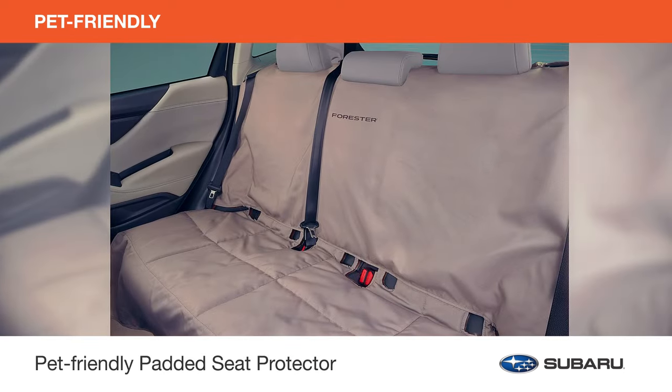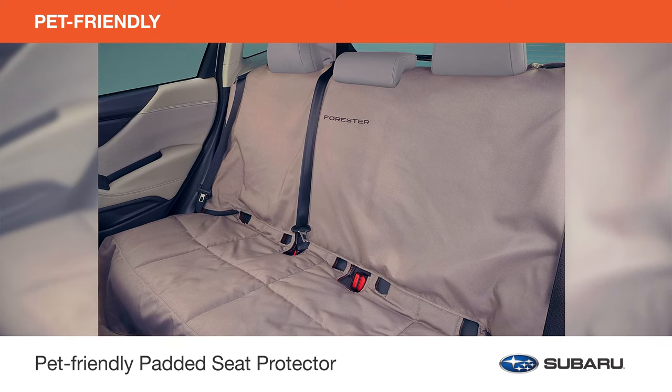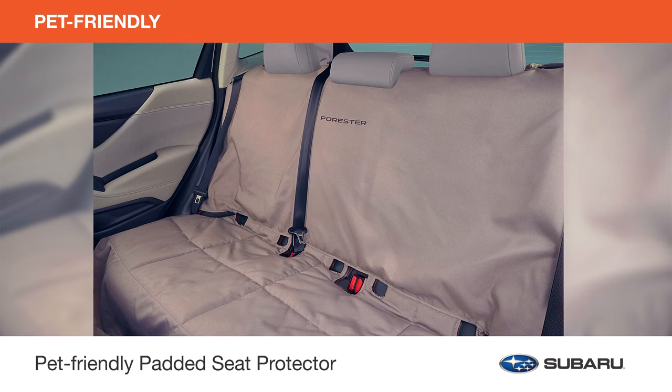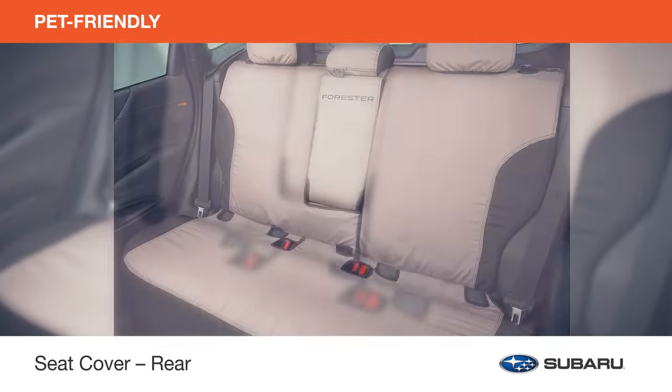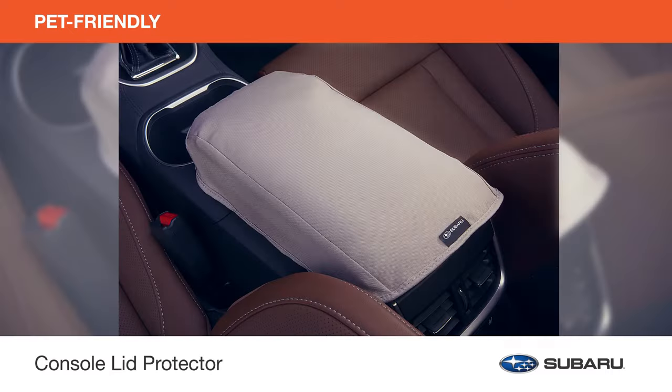Help keep the interior of your Forester protected from nail scratches, pet hair, muddy paws and infamous dog drool with the pet-friendly padded seat protector, seat cover rear, pet rear door protector and console lid protector.